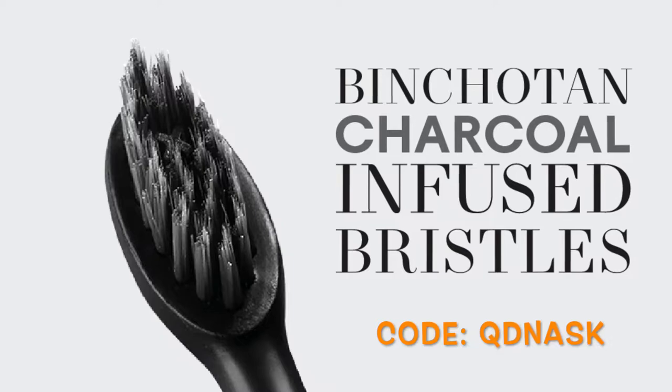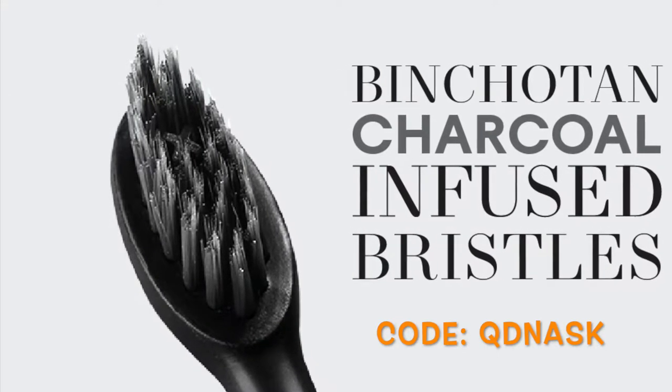This toothbrush also has a lifetime warranty and a battery that lasts four weeks up to a couple of months. All my friends and family use them. The bristles are charcoal activated, so they help whiten while you use it, and it has three different modes: whitening mode, massage, and sensitive teeth.